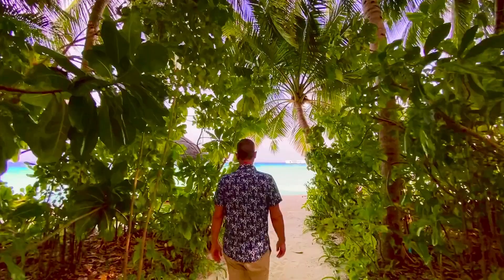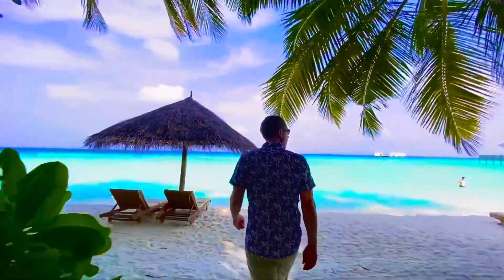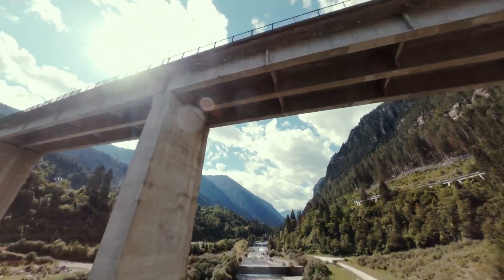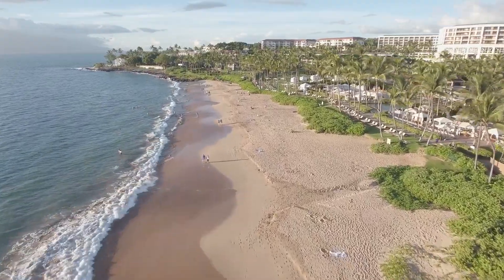As we continue our journey, we reach Iceland's south coast, home to enchanting black sand beaches like Reynisfjara. The towering basalt columns, roaring waves, and eerie sea stacks create a dramatic and awe-inspiring landscape. Reynisfjara is more than just a beach — it's a portal to another world.